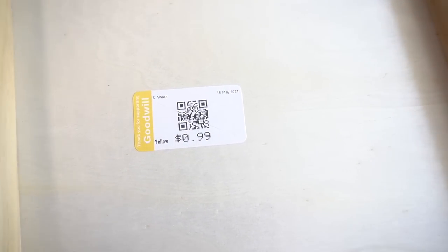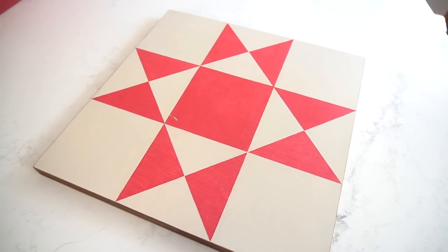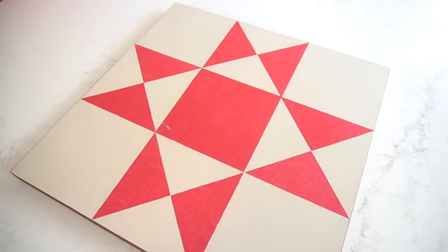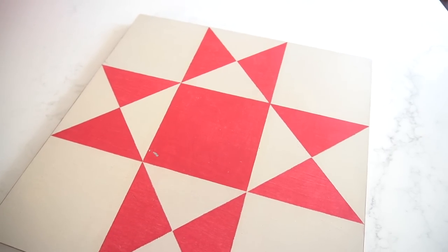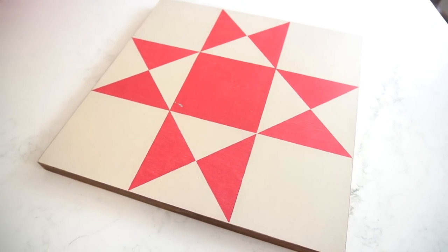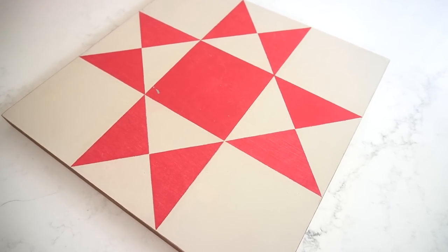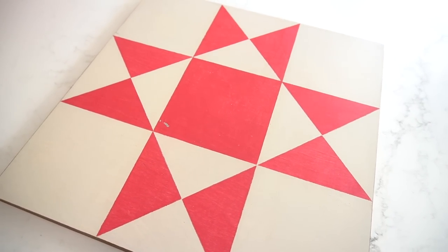The next piece is this wooden art piece that I got for $0.99. It was in great condition. I'm not too fond of the red pattern on top of it, but I thought this would be a perfect piece for me to recreate into some personalized DIY artwork since I've been working on my painting. It's a great opportunity to create something custom on something that's not so expensive, so for $0.99 this is a great deal.